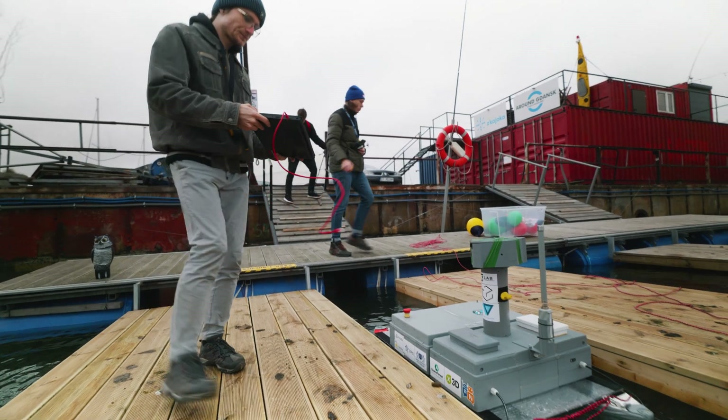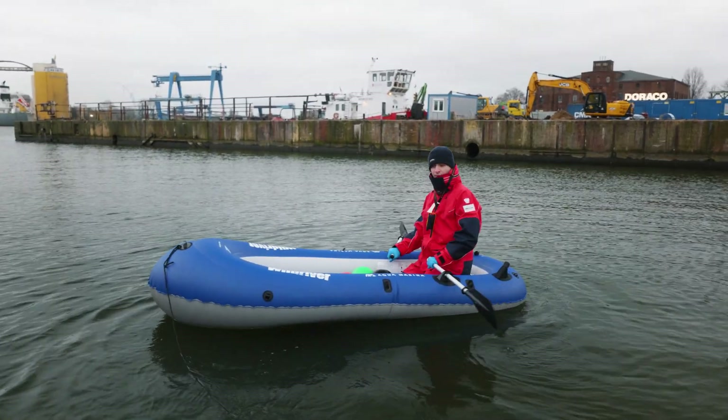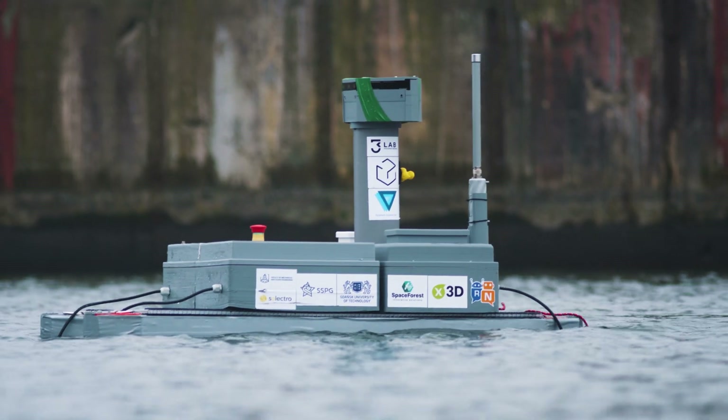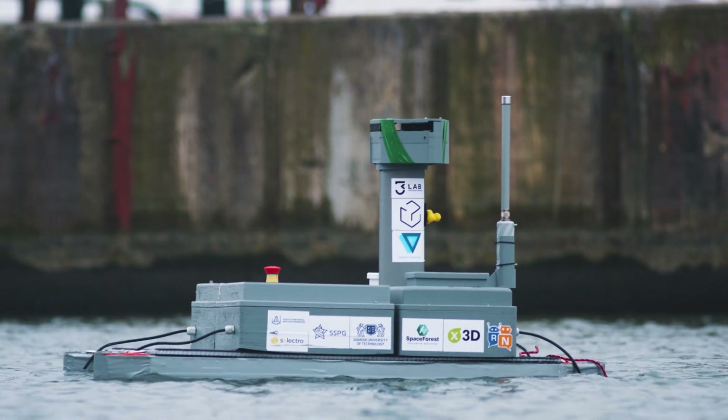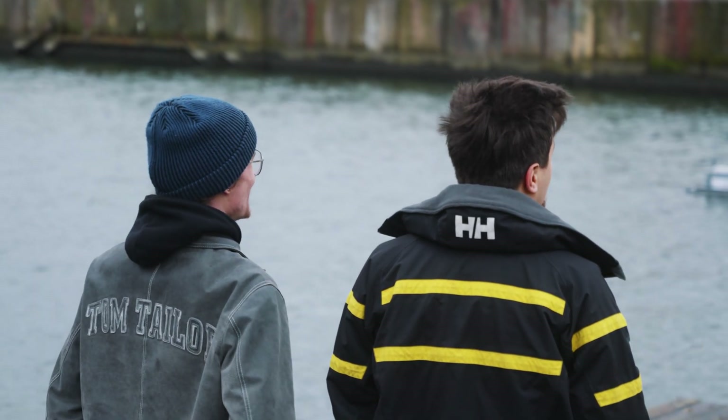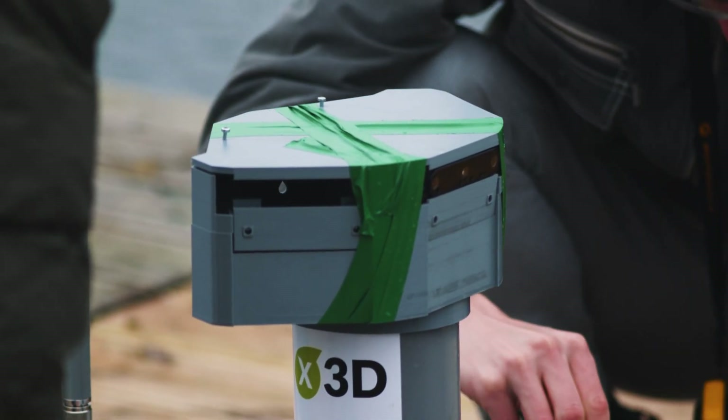The reason for which we decided to build a new vehicle this year, ASV Rybitwa, is because our previous one, Percos, had no more potential for development, mostly from the mechanical perspective. So this year we decided to follow a similar approach as with Percos — it will still be a catamaran.